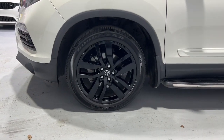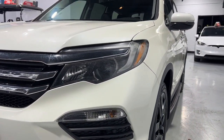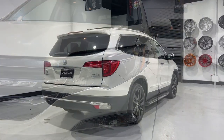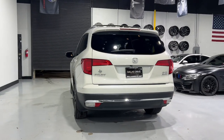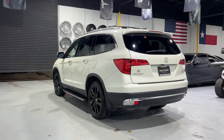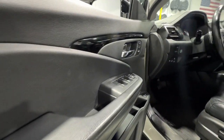Looking for a can-do family SUV? This stylish Pilot delivers a smooth, comfortable passenger experience with seating for up to 8, the latest in safety and connectivity technology, powerful performance, all-wheel drive, and ample cargo space. These are just some of the great options this vehicle comes with.